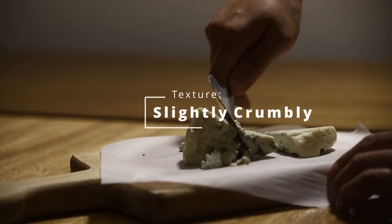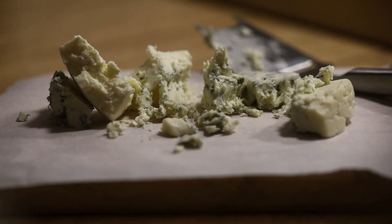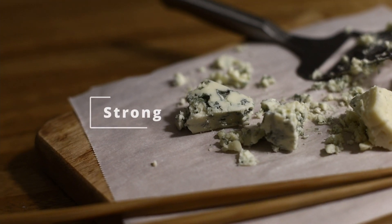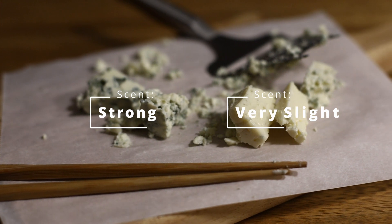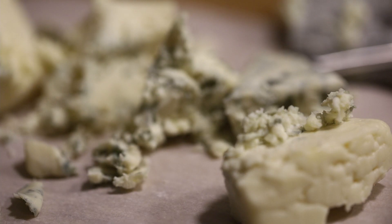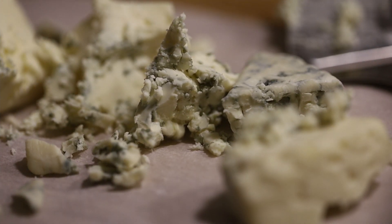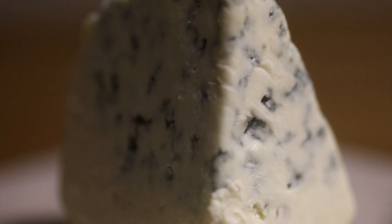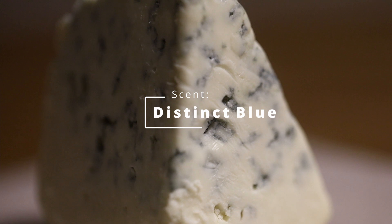Parts of it actually broke as I was trying to unwrap the cheese. Scent-wise, I found this cheese to be interesting. The scent actually depends on which part of the cheese you smell. The blue parts had a very strong scent, but the white parts dialed down to a mild scent only. All in all, this led to a medium scent in combination — sometimes you get a whiff of really strong blue, and other times it was hard to pick up a scent.